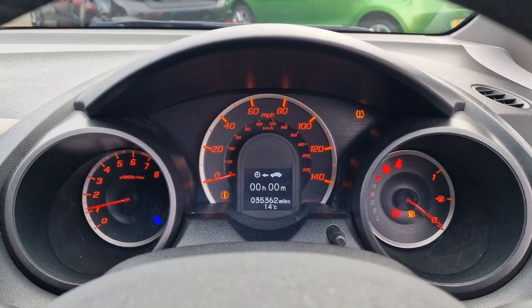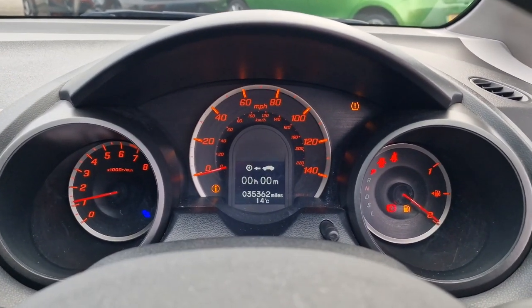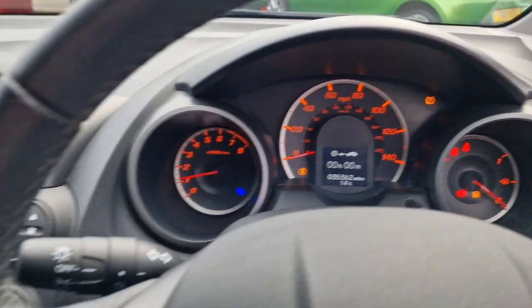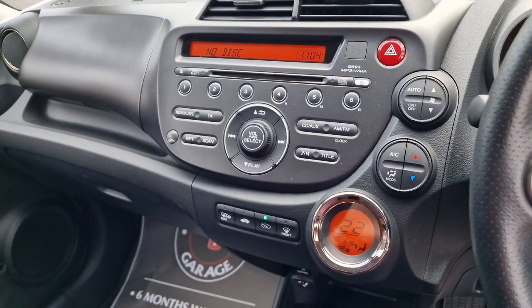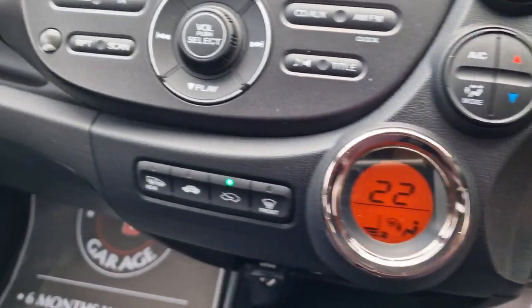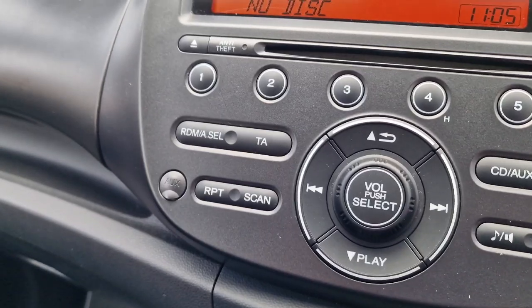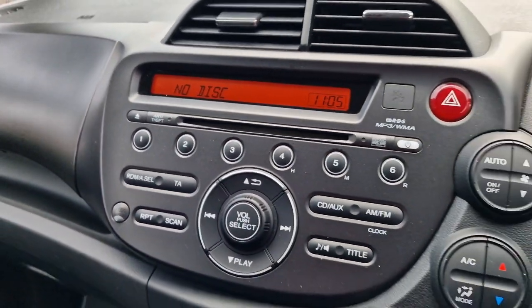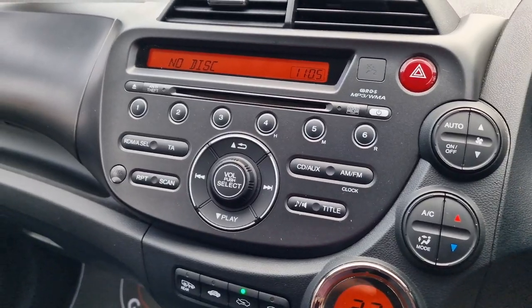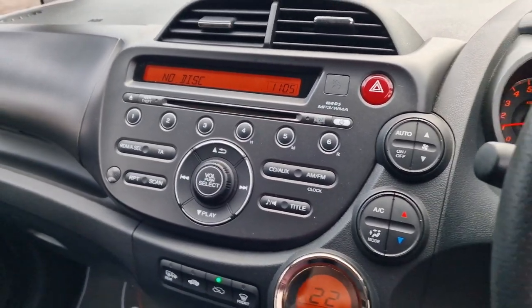The tyre pressure light is showing — we'll sort that when it goes through the workshop. There's your mileage: 35,362, a nice low mileage. And then onto your very straightforward central display: climate control, heated rear screen and heated wing mirrors, auxiliary input, and then radio and CD. It's as straightforward as that — nice big buttons, very easy to get along with.